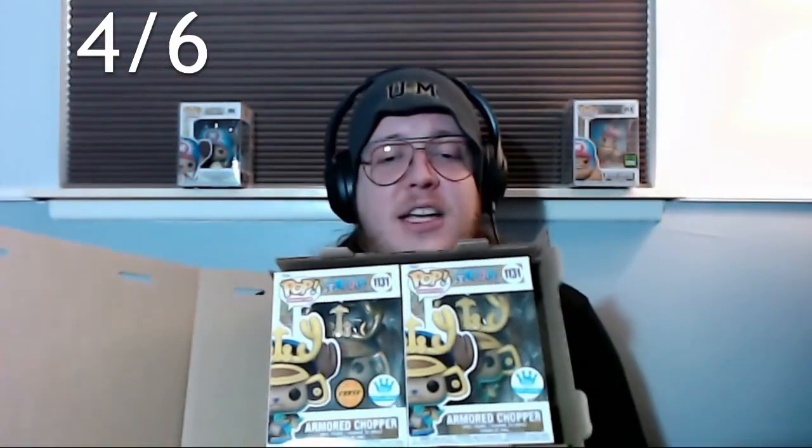Alright, this one is sealed. I did not get four out of six — it was upside down, so I apologize for that. I cannot believe this, that is insane! I've lucked out — I'll never get a chase again in my life; those are just the rules.